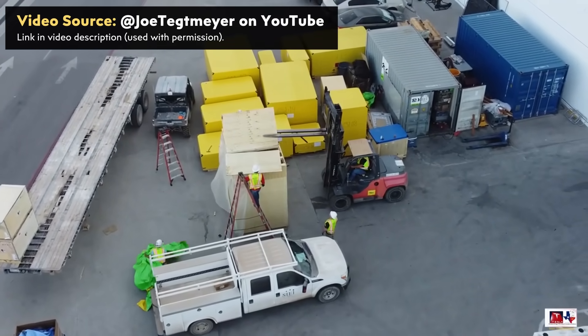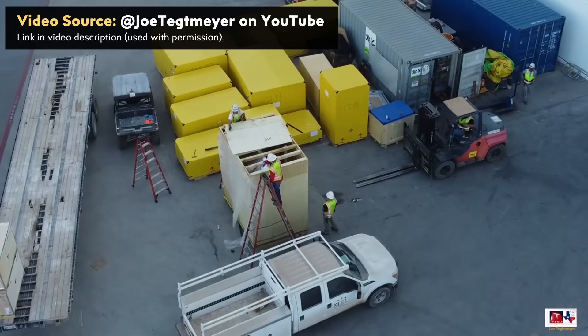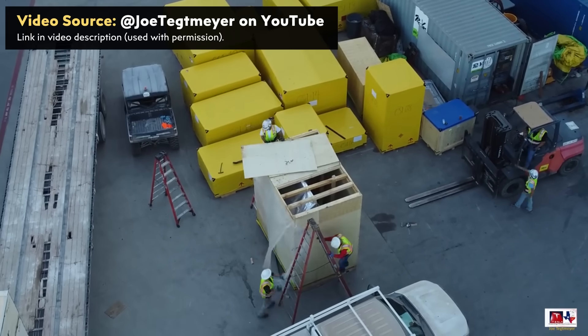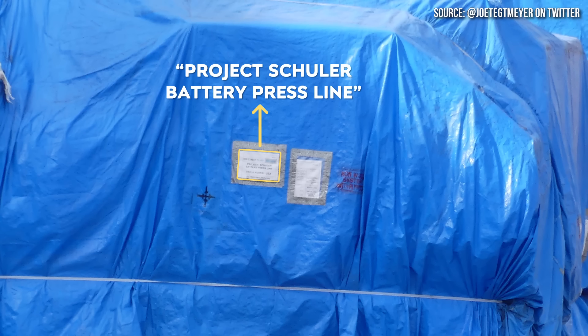On July 31st, Joe Tegmaier captured another equipment delivery outside of the 4680 battery manufacturing section of Gigafactory Texas. Unfortunately, there were not enough clues on the crates to know what these machines are, even with one of them uncrated since it was still covered with plastic. Previously, on July 14th, Joe shared images on Twitter of battery equipment delivered to Giga Texas — this is almost certainly battery can manufacturing equipment made by a company called Shuler, based on a label on the outside wrapping of that particular equipment.